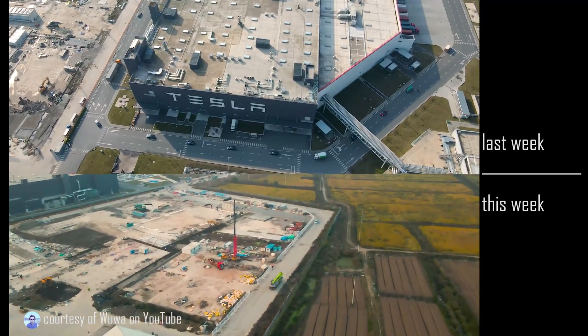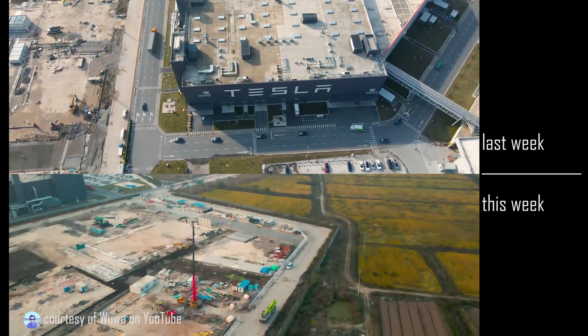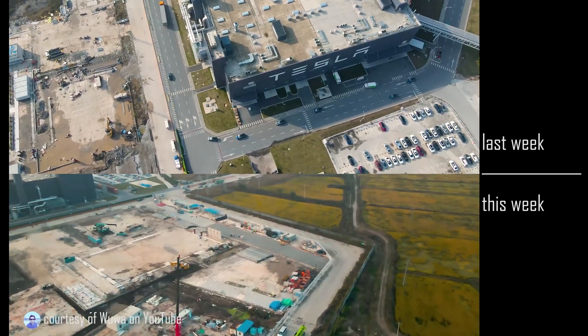There does appear to be a piling machine on site right here, and that could indicate that they're going to be building something of significant weight.